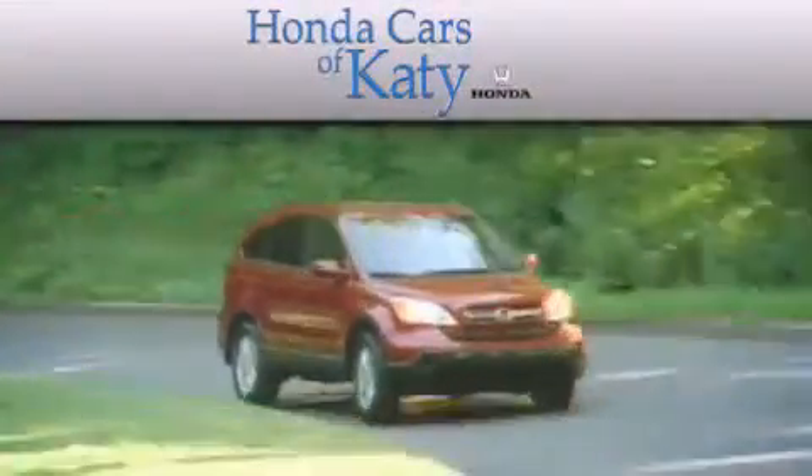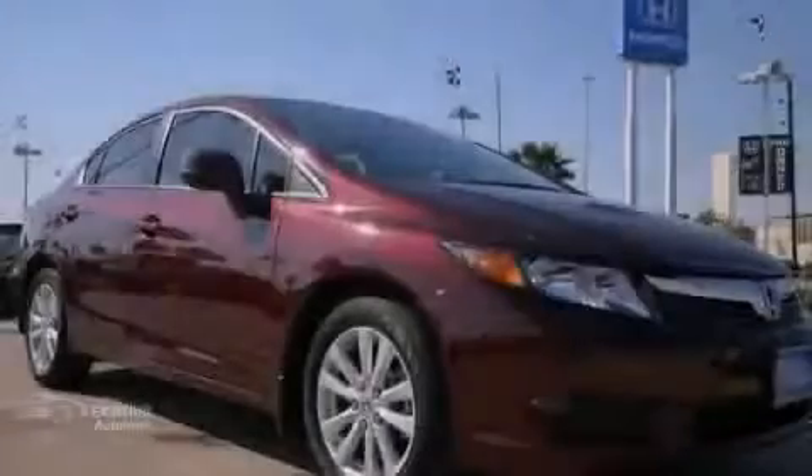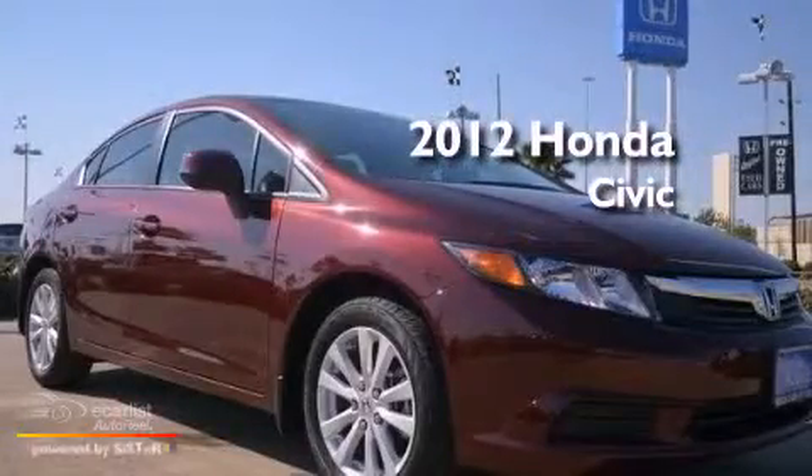Another fine vehicle offered by Honda Cars of Katy. This is a 2012 Honda Civic.